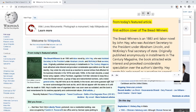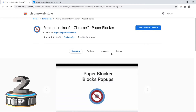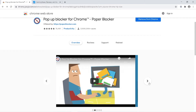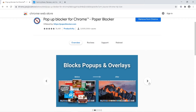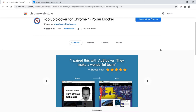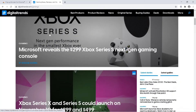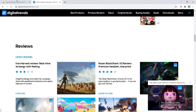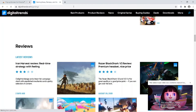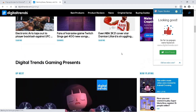The next extension is Pop-up Blocker. Whenever you are visiting web pages, pop-ups display on your screen and it is somewhat irritating to close all of them. You can use this extension to block pop-ups from displaying on your screen so you can browse freely. You can also allow pop-ups by clicking 'Allow Pop-ups'.